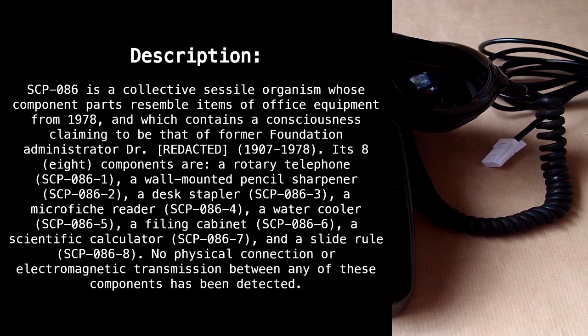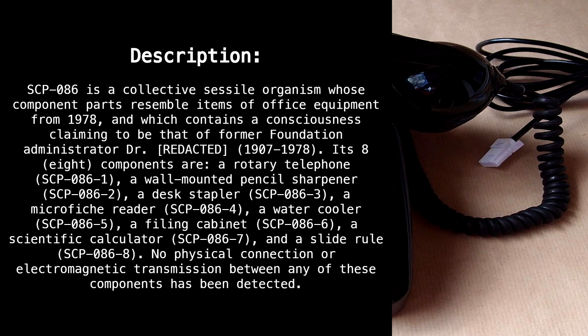SCP-86 is a collective sessile organism whose component parts resemble items of office equipment from 1978, and which contains a consciousness claiming to be that of former Foundation administrator Dr. Redacted, 1907–1978.